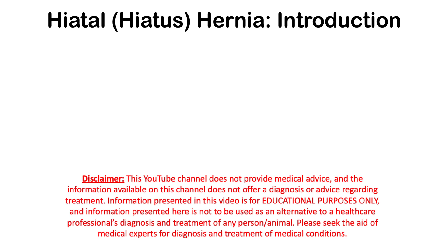Hi everyone, this lesson is on the signs and symptoms of hiatal hernia. If you want more information on this condition, including how it's diagnosed and treated, please check out my full lesson on this topic.